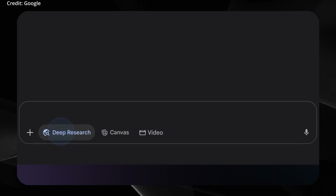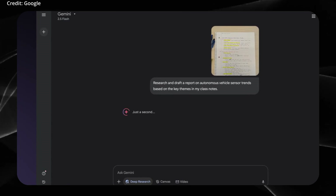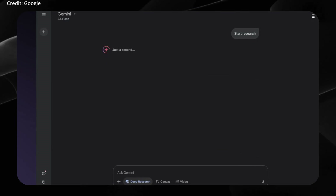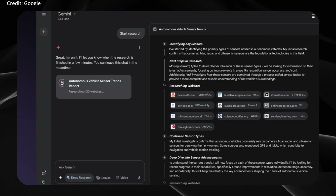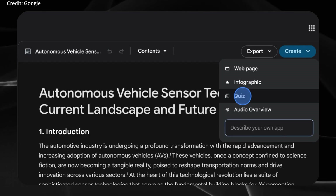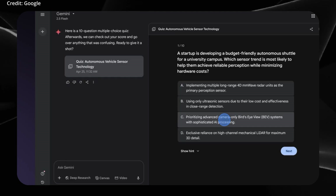Gemini 3.0 will extend its multimodal input capabilities. Whereas Gemini 2.5 already processed text, images, audio, and short videos, this new release is expected to support real-time video at up to 60 frames per second, plus 3D object understanding and geospatial analysis. Its context window will reportedly expand into the multi-million token range, allowing the model to handle extremely long documents while maintaining coherent memory and retrieval.